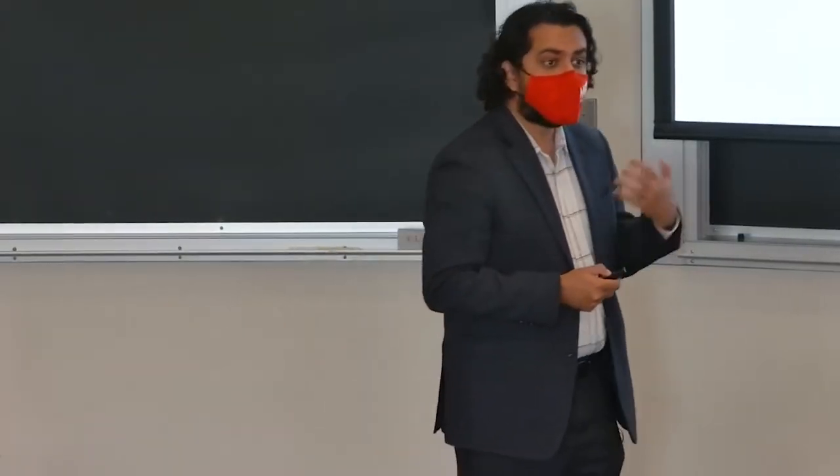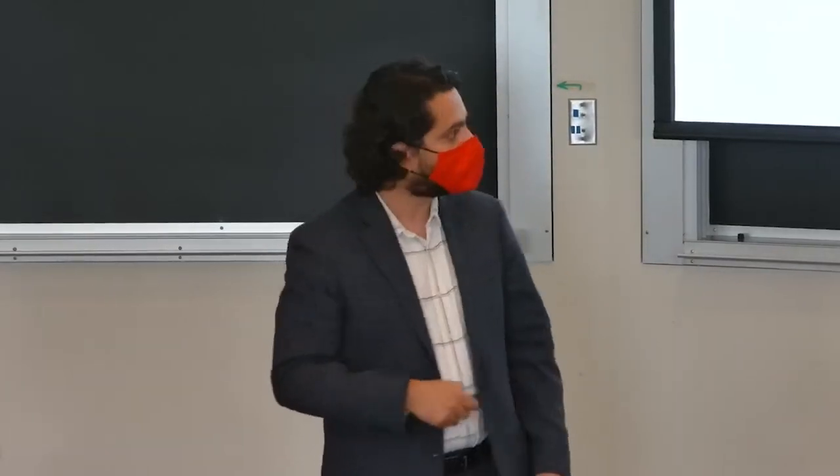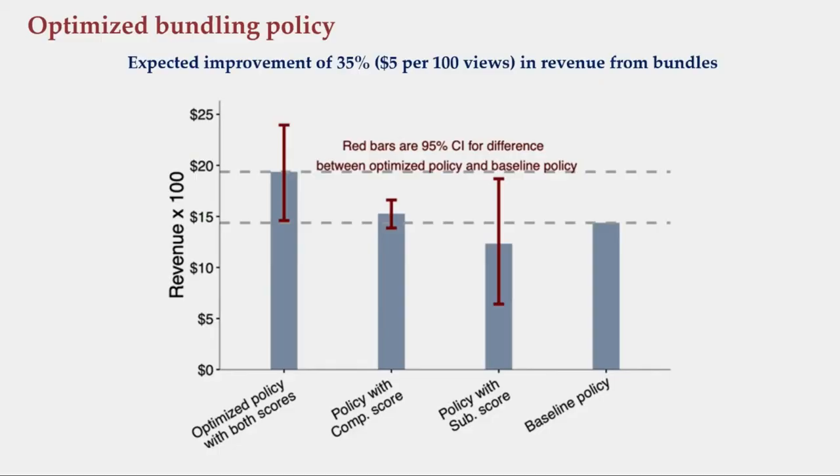Here are the results. The bar on the left is our optimized policy, run through standard offline policy evaluation and evaluated on out-of-sample data using a self-normalized inverse propensity score estimator — a clean, unbiased evaluation. The rightmost bar is a strong baseline showing how well bundles would have done if we'd only relied on historical co-purchases. The difference between the two is about 35 percent in revenue gain, about $5 per 100 bundle views. The two bars in the middle use only complementary bundles or only substitute bundles, but the bar on the left calculates the optimal mix of them.